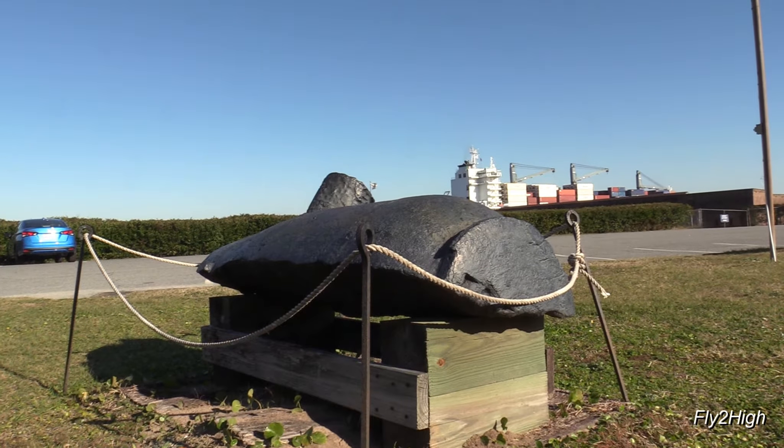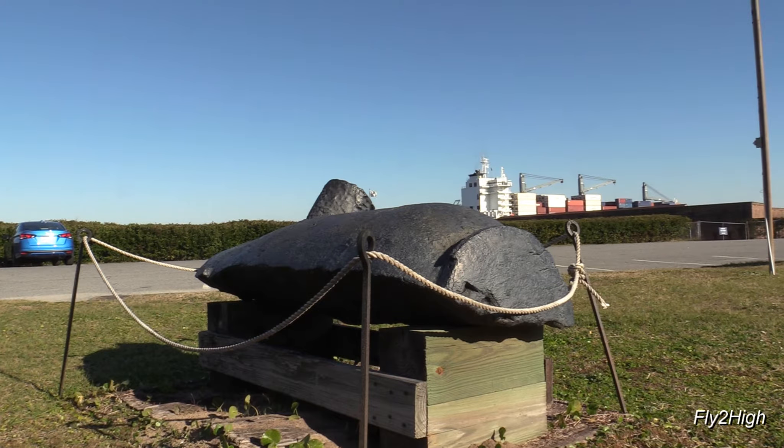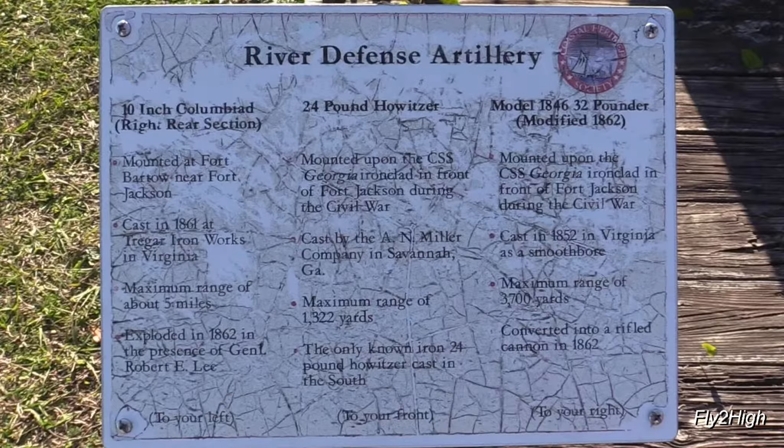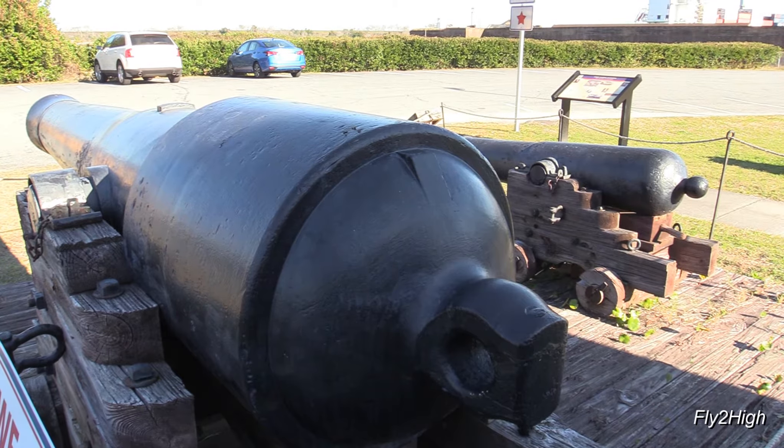This looks like it might have ruined someone's day. The sign says it was a 10-inch Columbiad that exploded in 1861 in the presence of Robert E. Lee. These two look like they're mounted on naval gun carriages.